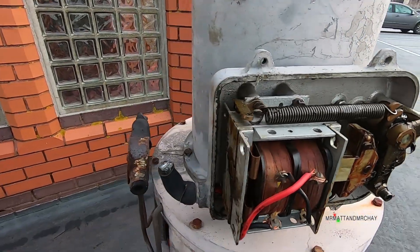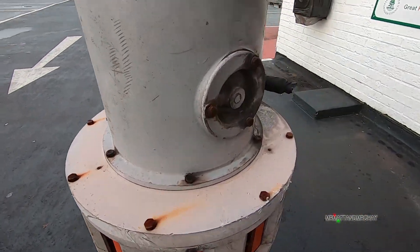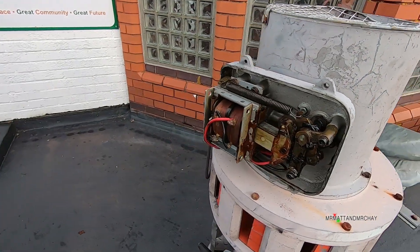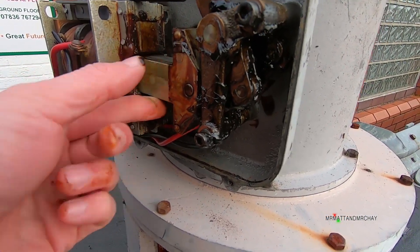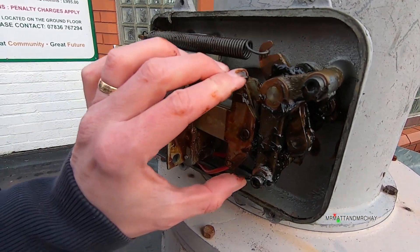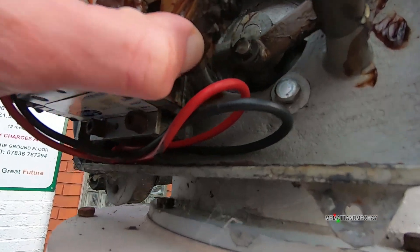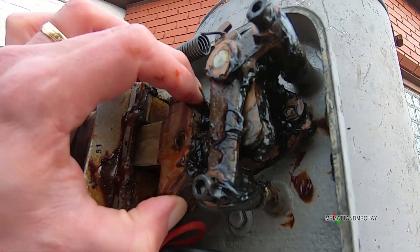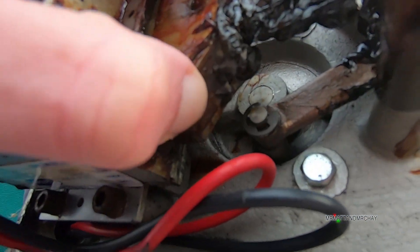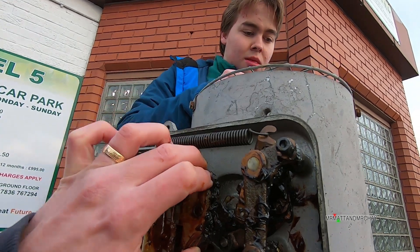It's just a giant electromagnet. Just a giant electromagnet pulls that in. We've got a spring at the top - let's have a look. Oh I see, and there's the bar that turns it. That's the bit that actually controls the shutter. And there's the return spring.